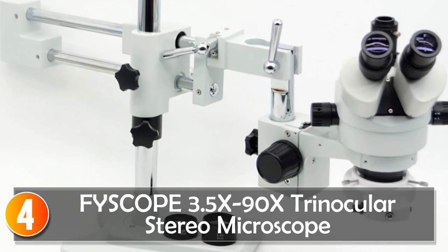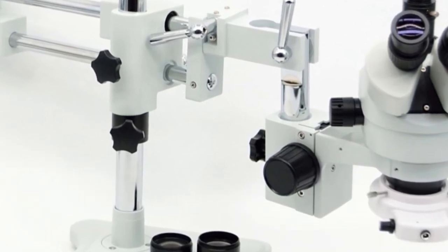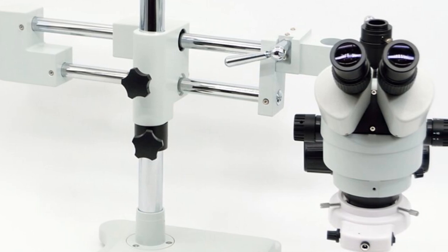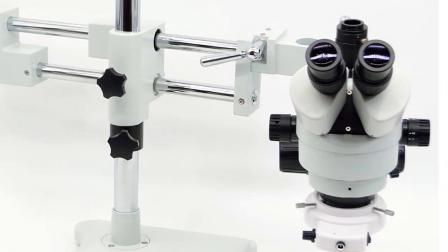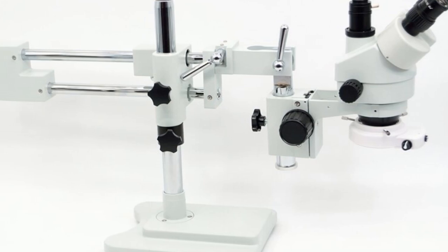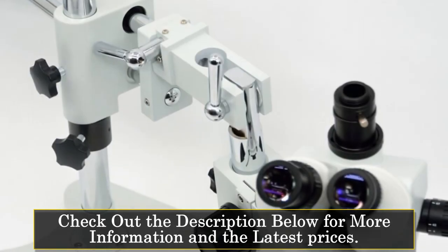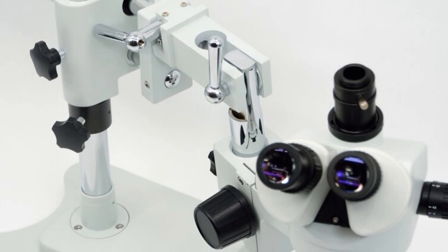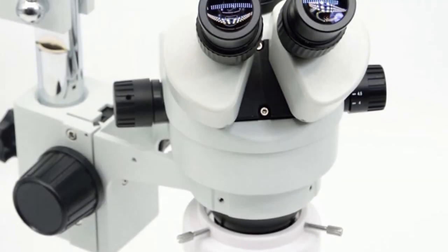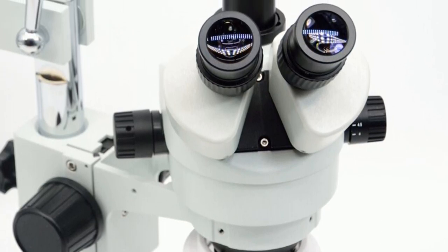At number 4, the Fiscope 3.5x–90x Trinocular Stereo Microscope. This simulfocal double boom stand trinocular stereo zoom microscope is a reliable and versatile tool for various microscopy applications. With its impressive features and high-quality construction, it offers precise and detailed observations. This microscope features a trinocular draw tube, allowing for easy image sharing and documentation. Constructed with sturdy metal material, this microscope is durable and built to withstand regular use. The double boom stand design offers stability and flexibility, allowing for easy positioning and adjustment of the microscope head.